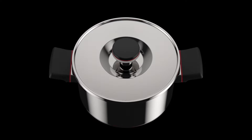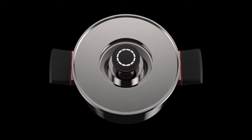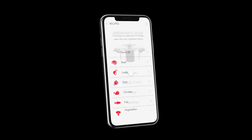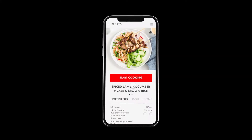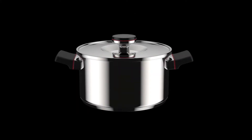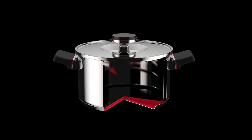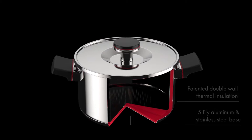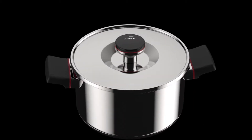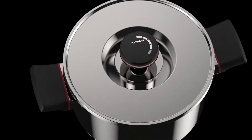ZEGA is smart, app-enabled walk-away cookware that does the cooking for you. With the ZEGA app, choose from delicious recipes and remotely monitor your cooking so you're no longer a slave to the kitchen. With its unique double-wall thermal insulated design and smart control technology, ZEGA heats in just minutes and continues to cook safely for hours off the stove.